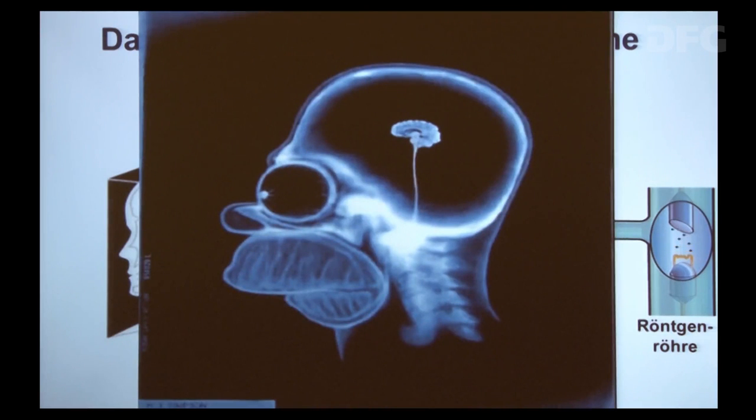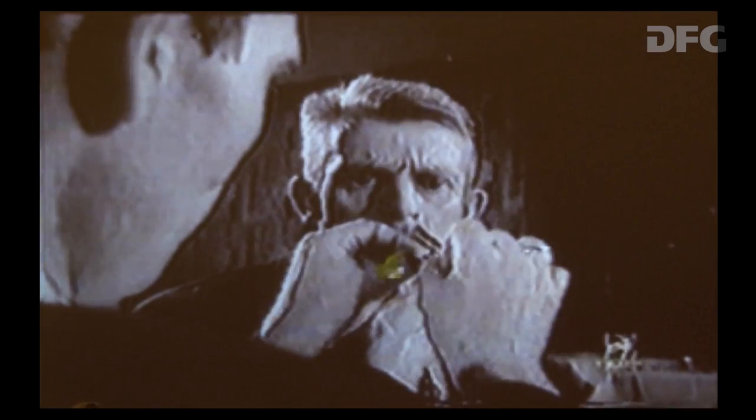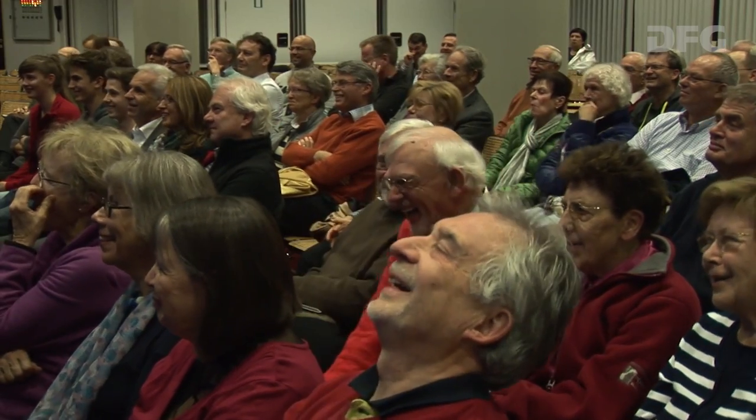Mit Röntgenstrahlen kann man erstaunliche Dinge sichtbar machen. Dieser Herd zum Beispiel verspeist Reißzwecken und Rasierklingen – und die Frage ist, bunkert der die irgendwo oder schluckt der die wirklich? Früher war man da mit dem Röntgenstrahl nicht so zimperlich und hat den einfach geröntgt. Das Röntgenbild zeigt eindeutig, dass diese Teile wirklich runtergeschluckt werden – es ist kein Trick, das macht der wirklich.